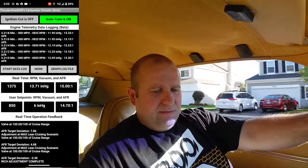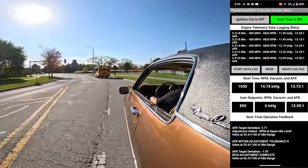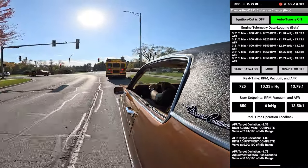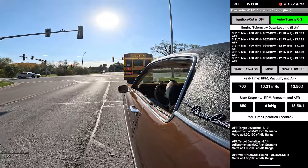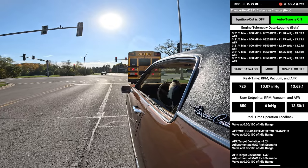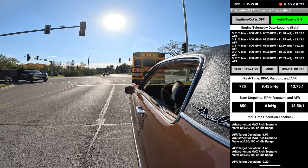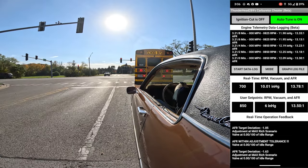It sat for a little bit so I'm just getting up to temperature — sitting about 180 degrees. I'm at 40 pounds of oil pressure right now too, so that's good. The Carb Cheater is looking pretty solid — it's maintaining that 13.5 dead on, as you can see.